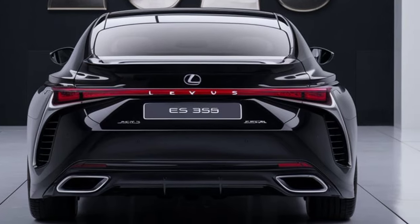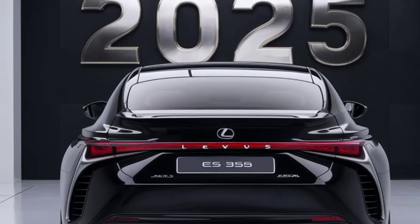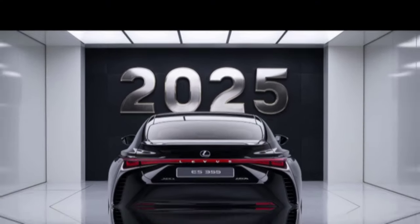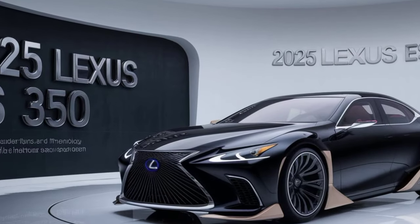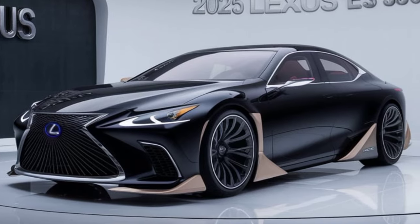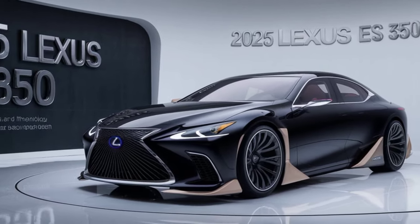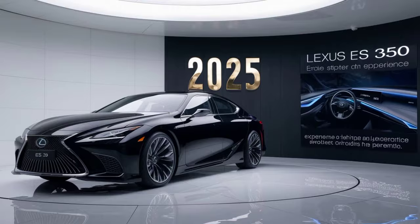The 2026 S350 is expected to come with a refined version of Lexus's proven 3.5-litre engine, paired with a hybrid electric motor for improved fuel efficiency and a smooth driving experience. Lexus hasn't released official figures yet, but we expect it to offer a good balance of efficiency.